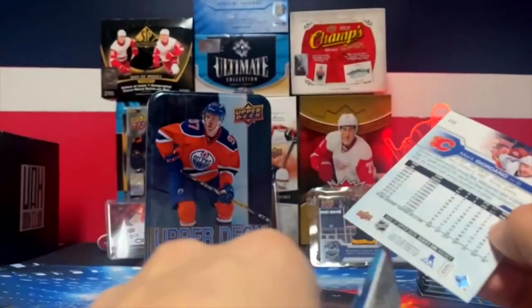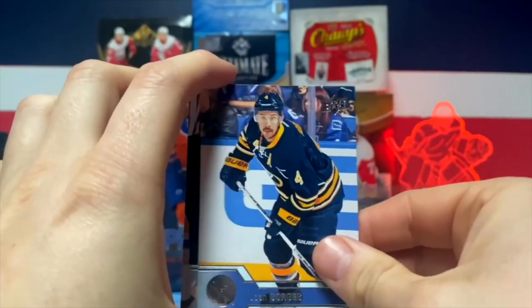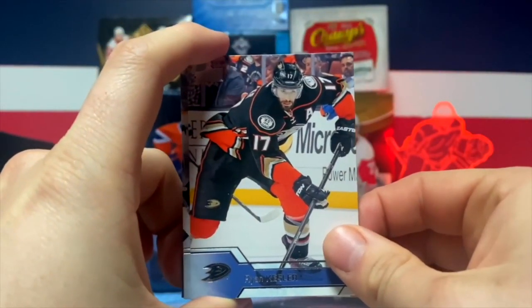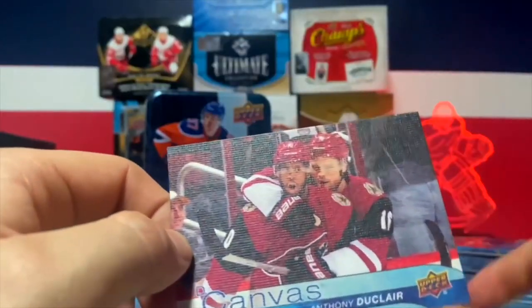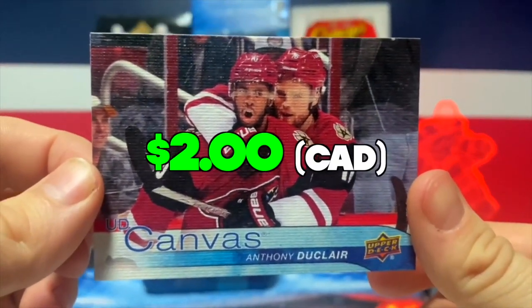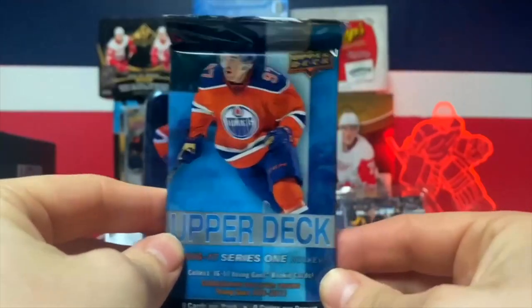I can smell the air of the cards - don't you just love the smell of hockey cards? We got a portrait today. We got a canvas - Anthony Duclair canvas, very nice design. Anthony Duclair is very underrated in my opinion; he was very good in the World Juniors when I watched him.